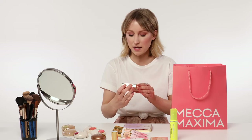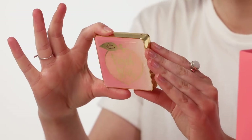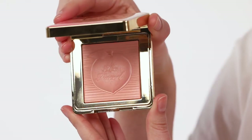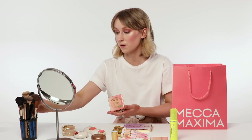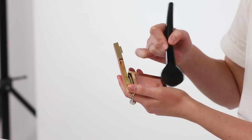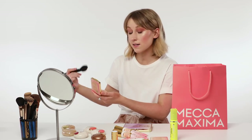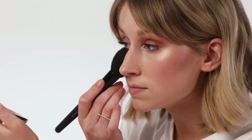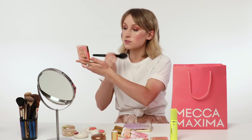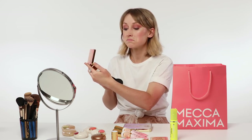Up next is the Peach Blur Translucent Smoothing Finishing Powder infused with peach and sweet fig cream — also looks like a dessert. I'm going to put a little bit of this over my makeup. It's a fairly subtle powder with a little bit of a peachy tint to it, so pretty good for color correcting. Smells amazing. It's giving a little bit of a blurred effect, which is quite nice. Definitely the last step in your routine once you've done your foundation — just a nice way to set everything and give everything a soft focus effect.